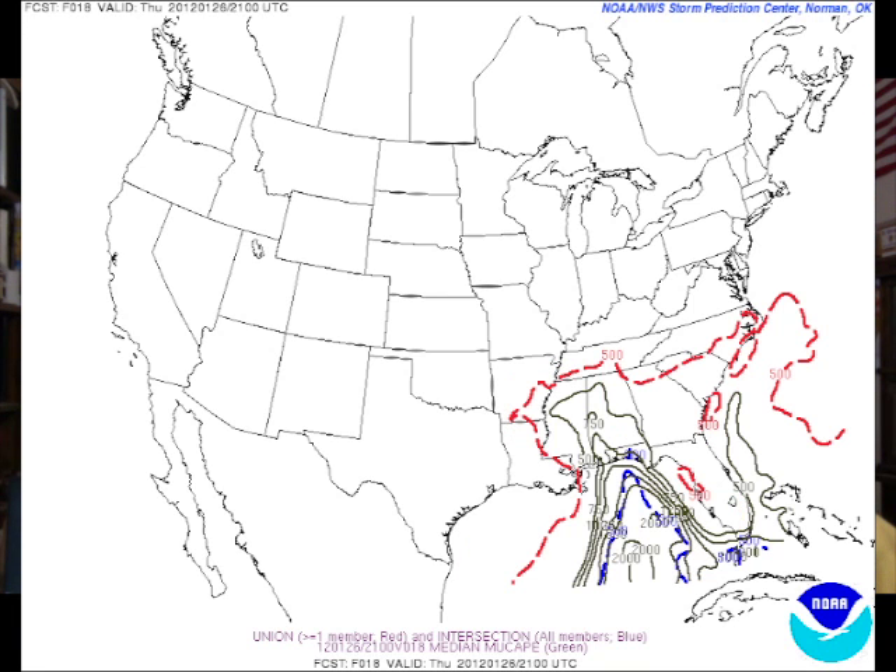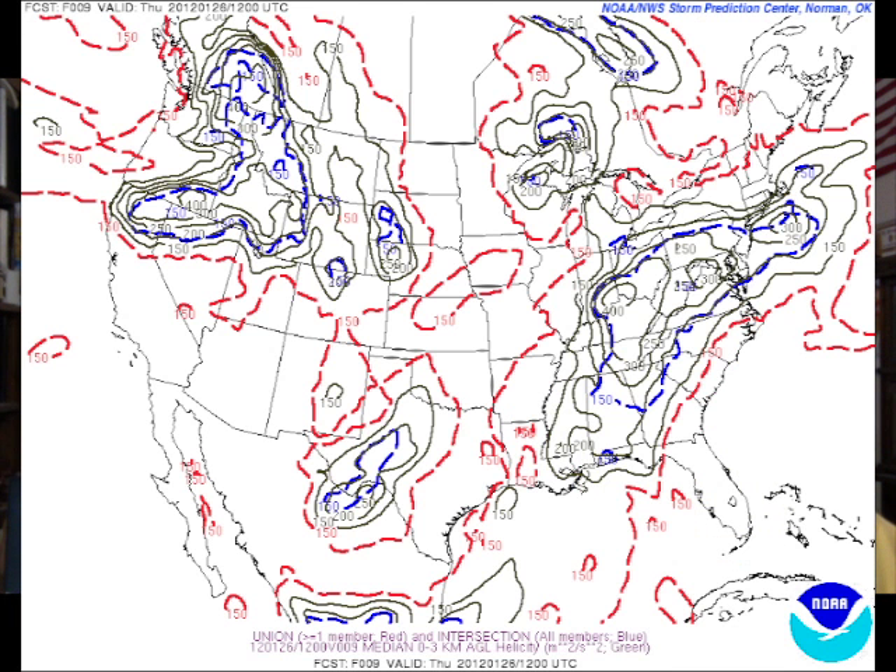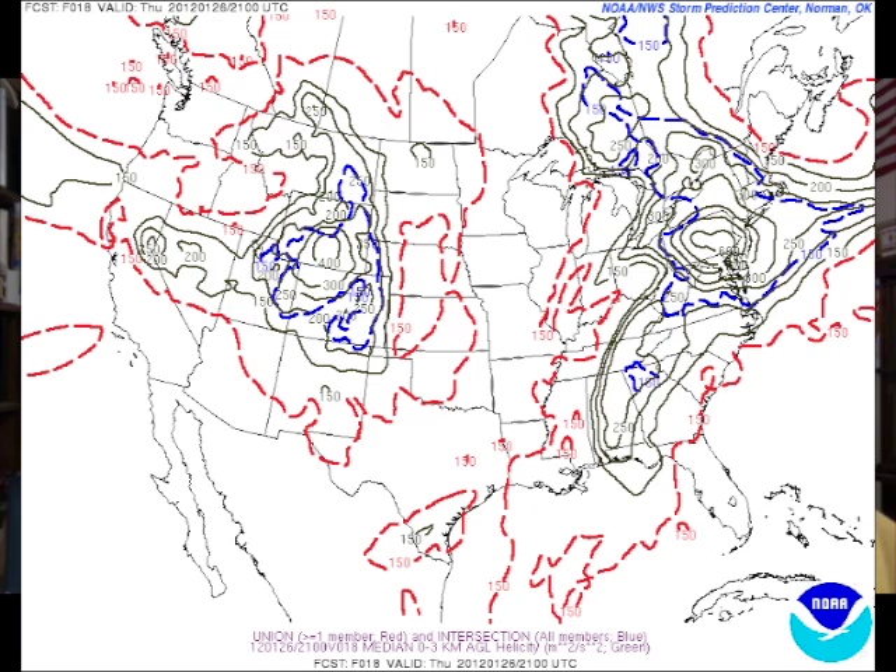When we project out a little further to 21Z or roughly 3 p.m., you can see that the CAPE surges up into west central Alabama, and I think that may be why SPC has extended the risk a little higher. On the thermodynamics side, the CAPE is marginal. Looking at the zero-to-three kilometer helicity, the values are pretty good over our area, exceeding 200, and at three o'clock this afternoon they're still in good shape.